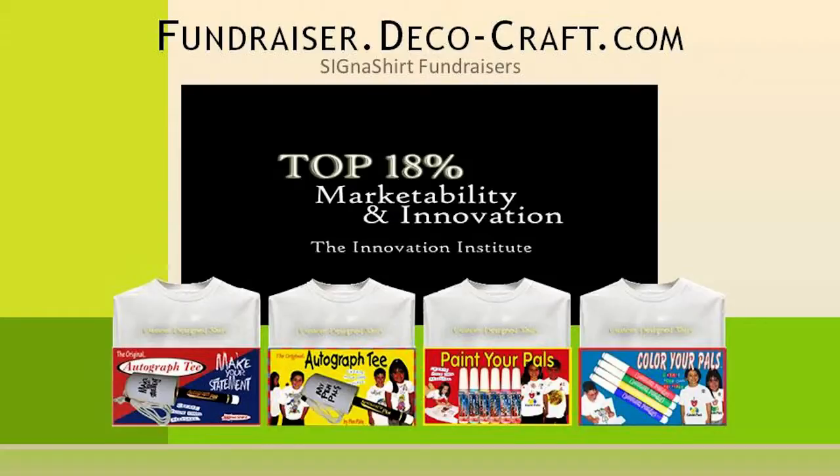Or, to find out why Cygna Shirt Fundraisers are rated in the top 18% for innovation and marketability, visit their interactive fundraiser website at fundraiser.deco-craft.com. Thank you.